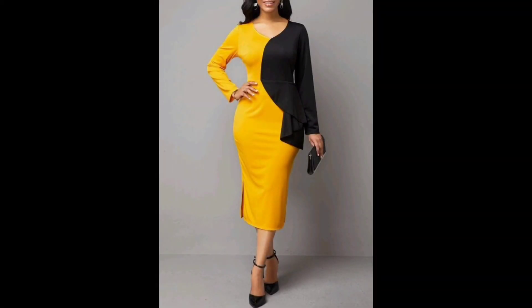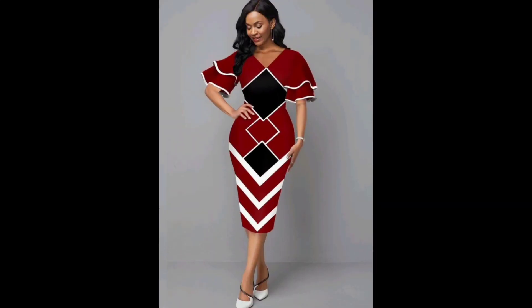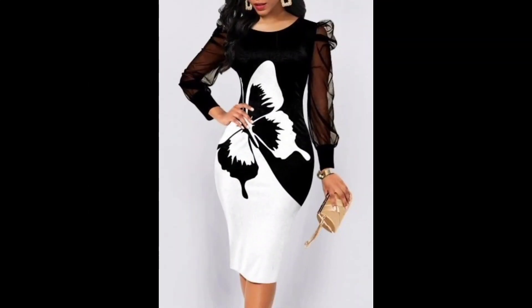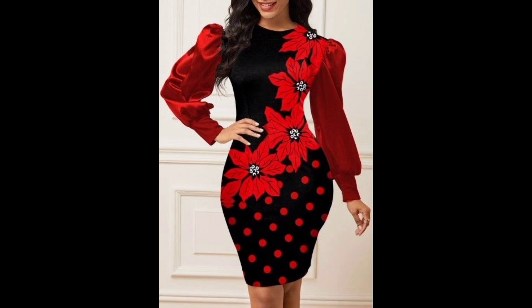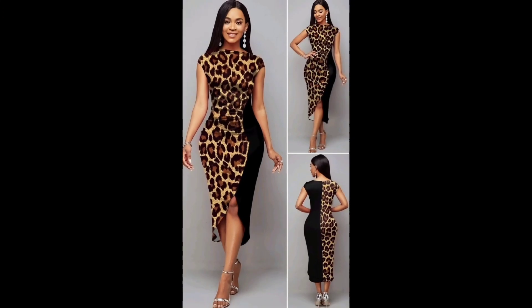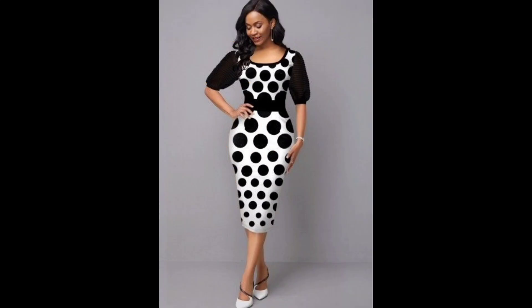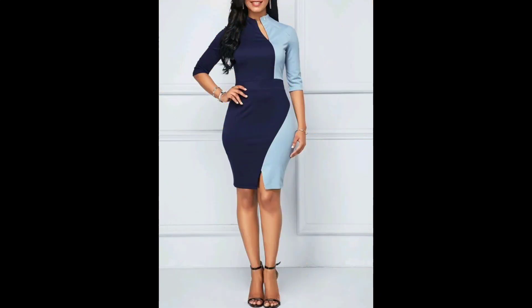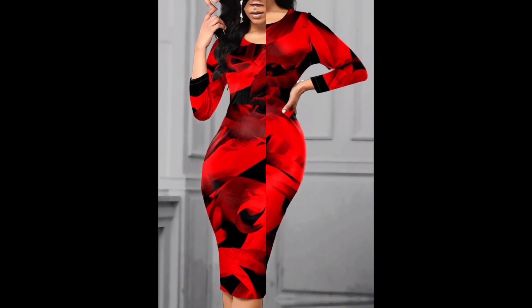Two-tone bodycones have several key features. First, they are form-fitting with two different colors or shades for a stylish statement piece. For pairing options, a two-tone bodycon dress can be paired with a variety of shoes and accessories — sneakers and sandals for a casual look, or heels and statement jewelry for a more formal occasion. Two-tone bodycon dresses typically feature two different colors or shades, often with a contrasting waistband or hemline. They are versatile and can be dressed up or down, making them suitable for a variety of occasions from a night out with friends to formal events.